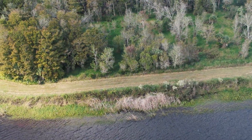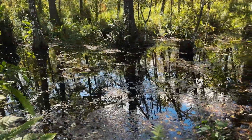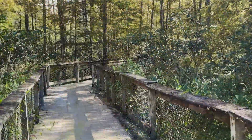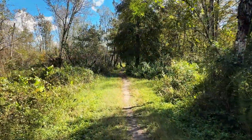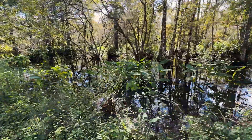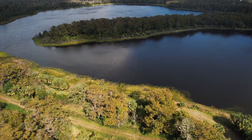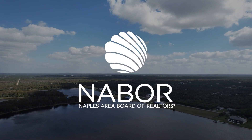This place is not only an awesome place to look at and enjoy, but it's also preserved as part of our ecosystem. Come on out and enjoy CREW Land and Water Trust here at the CREW Bird Rookery — it's a great place to be. Open 365 days a year and it's 100% free. Visit the CREW Bird Rookery Swamp Trail for an immersive experience you won't forget.